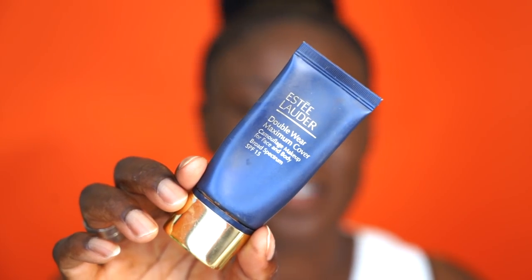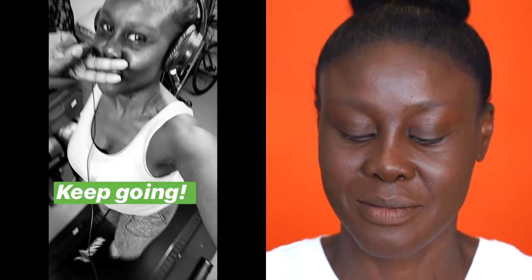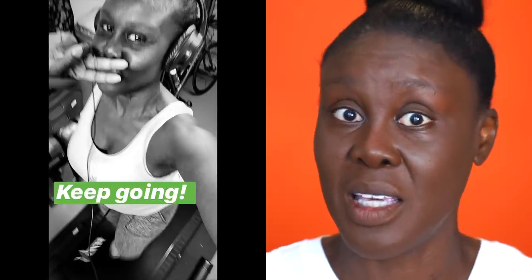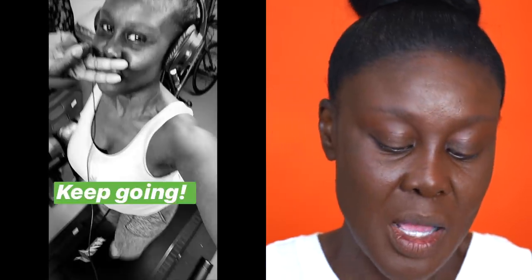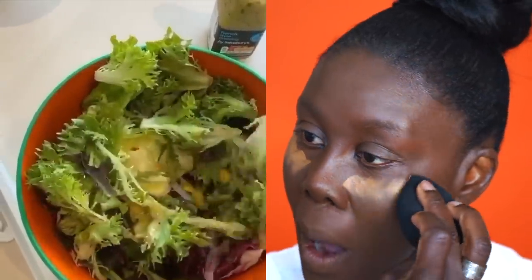I'm going to take my Estee Lauder Double Wear — I love this, it's in sandalwood, the best ever. I use this just to go underneath my eyes and brighten them up. I have been exercising, taking it very very seriously, and I'm just waiting until I lose a substantial amount of weight before I do an episode for you guys.